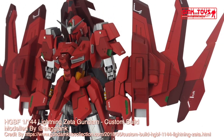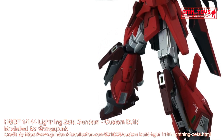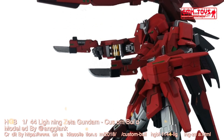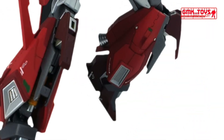Technical specifications of the Lightning Zeta Gundam. Classification: custom high-mobility mobile suit. Model number: MSZ-006LGT. Official name: Lightning Zeta Gundam. Overall height: 19.8 meters. Weight: 60.1 metric tons.